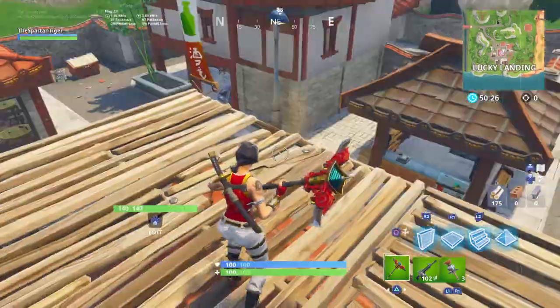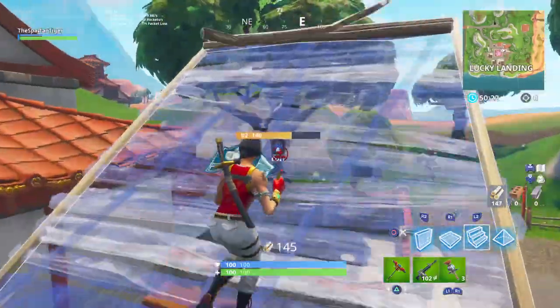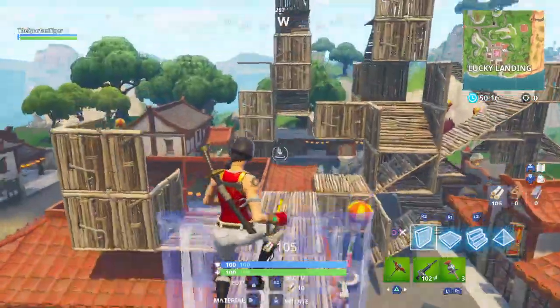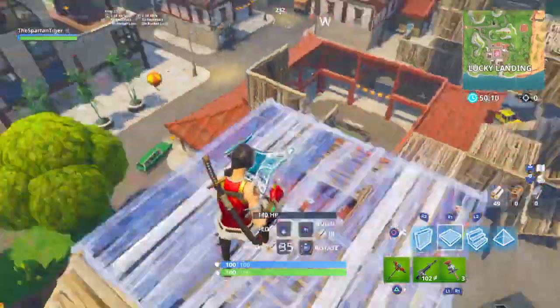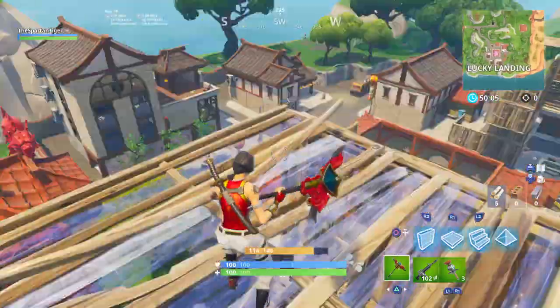Welcome back to another Fortnite Battle Royale video. In today's video, we are going to be giving a review on the Gatekeeper Pickaxe. The Gatekeeper Pickaxe is out today, but it will be going tonight at 12 o'clock if you live in England, and I don't know what time it is in other countries.